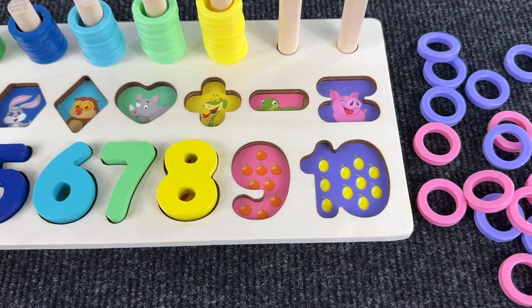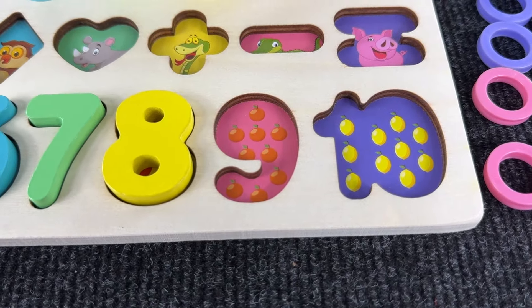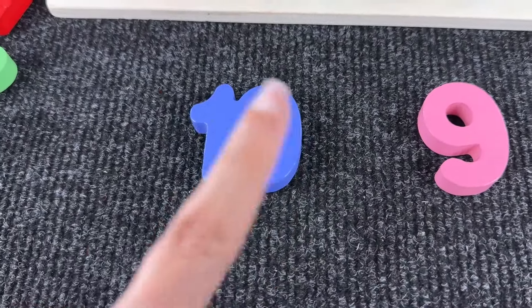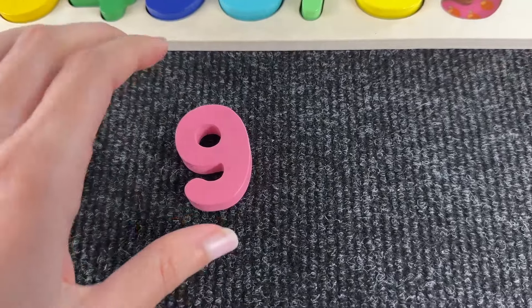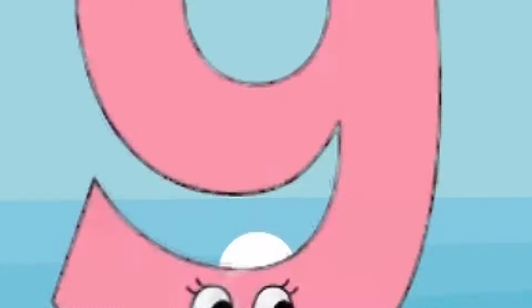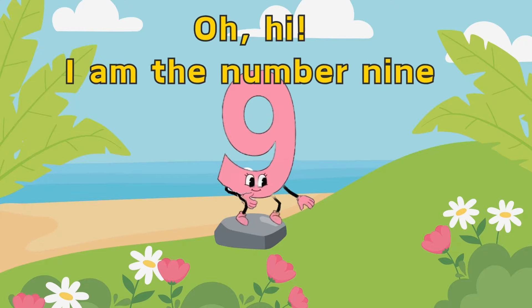Now we need to find number nine, so let's go and find it. Not this one — I think it's this one here. Let's put it back where it belongs. Oh hi, I am the number nine, enjoy the day!